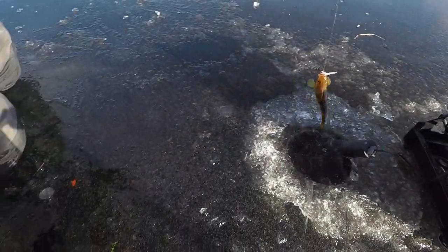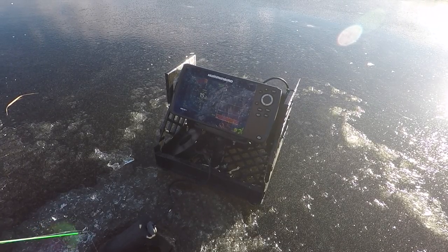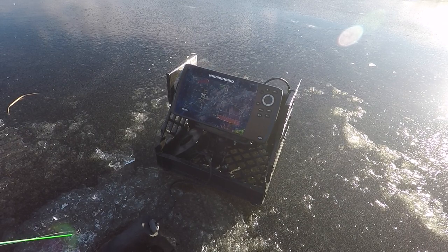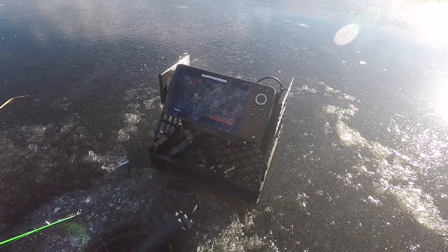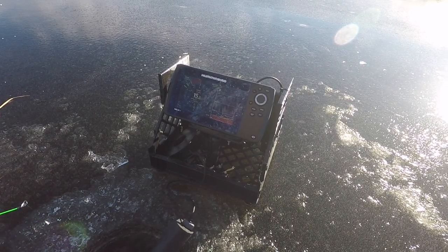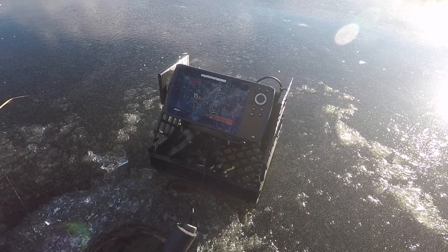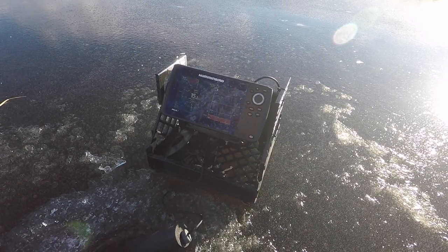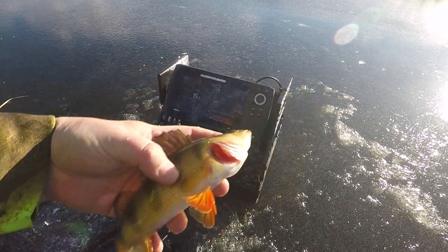Another nice perch — we're on them! Drop it back down. Got one suspended. A bunch of fish here coming up — three, two, one — perch after perch. Oh, this one's nice. Nice perch.